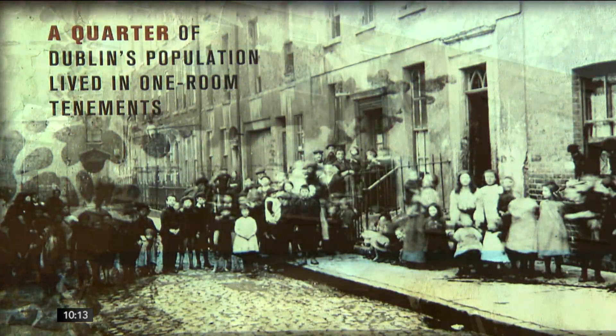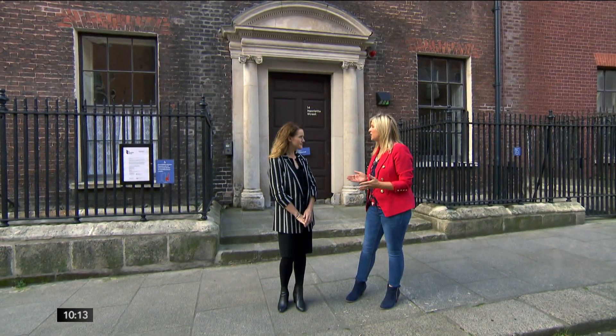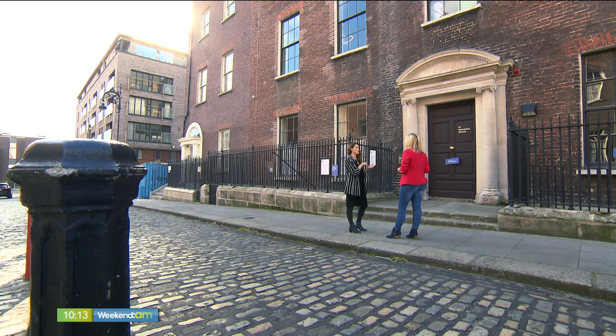Gemma, 14 Henrietta Street is now open to the public. Why is this building and this road in particular so important in terms of the social, cultural, and even political landscape of Ireland? This building is so important because it's covering 300 years of lives lived in Dublin City across different classes of people. It's important historically and socially in particular. The social history of this building is so important because we have first-hand information from former residents.